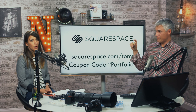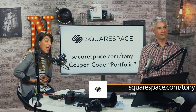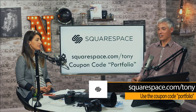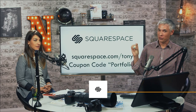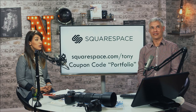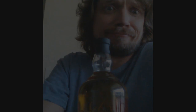Thank you Squarespace for sponsoring our show. If you'd like your own Squarespace portfolio, go to squarespace.com/Tony and use the coupon code portfolio — we'll get that working. We have adult kickball to go play, so we'll see you next Thursday at five o'clock. We will look at your fashion photos. Bye guys!